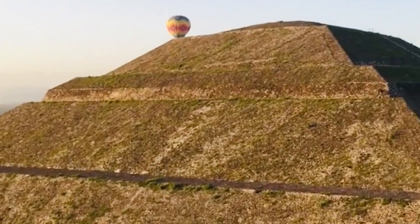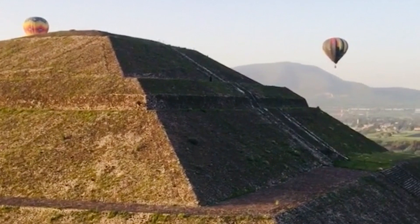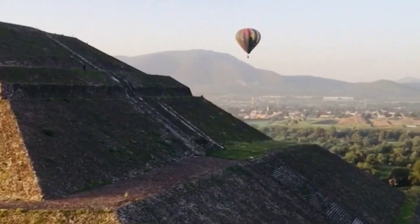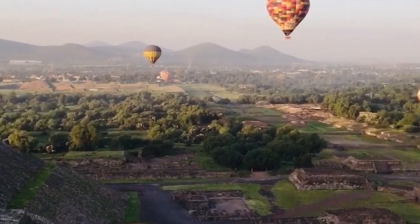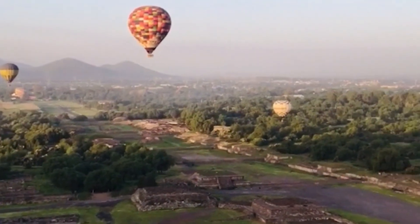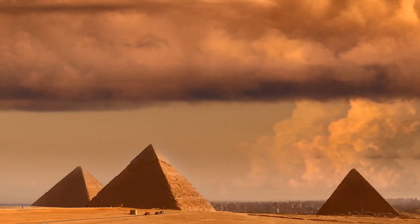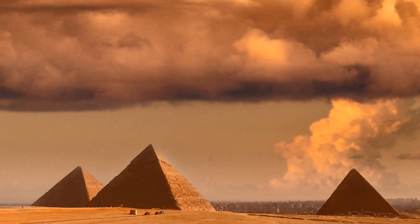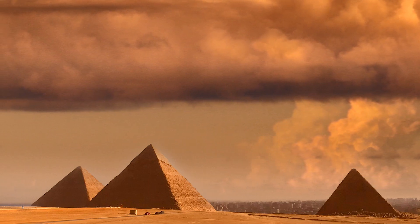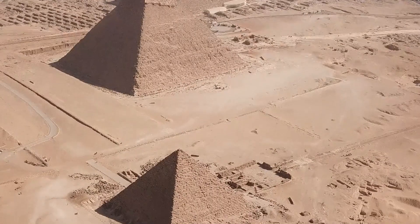Sometimes a rocky outcrop was used as the core of the pyramid to save work. The inner chambers and passages would have been constructed independently, and the actual pyramid built around them. Some royal pyramid builders seemed to have changed their minds about the preferred location of the burial chambers. The inner pyramid would then be built of limestone cut from the desert plateau. When the main structure was finished, the pyramid was completed by encasing it in blocks of finely cut and dressed limestone from Tura. Sometimes granite was used for the lower courses.